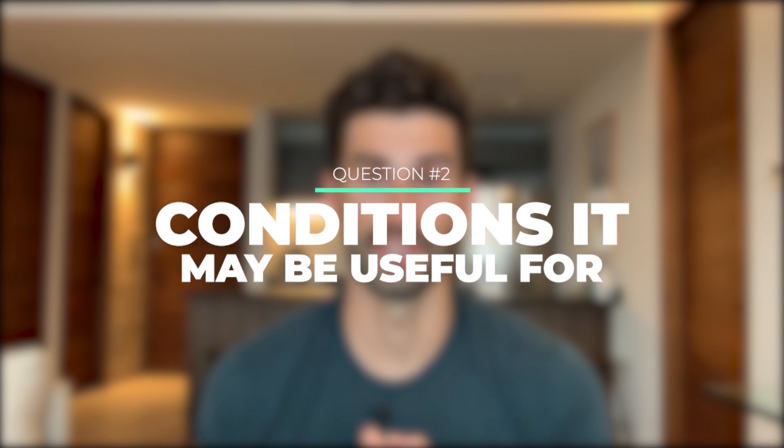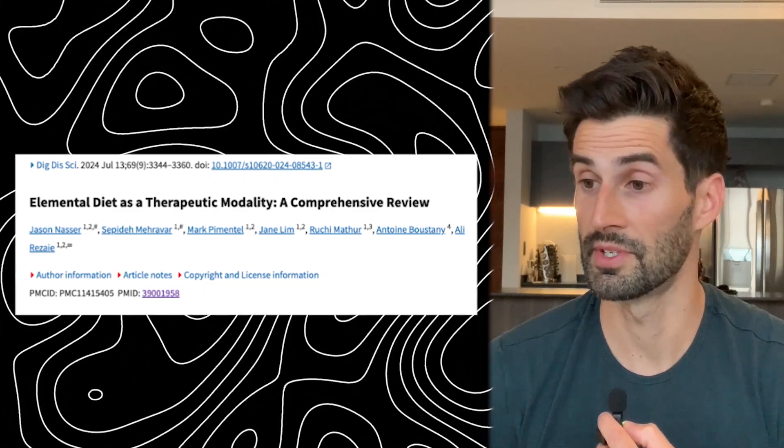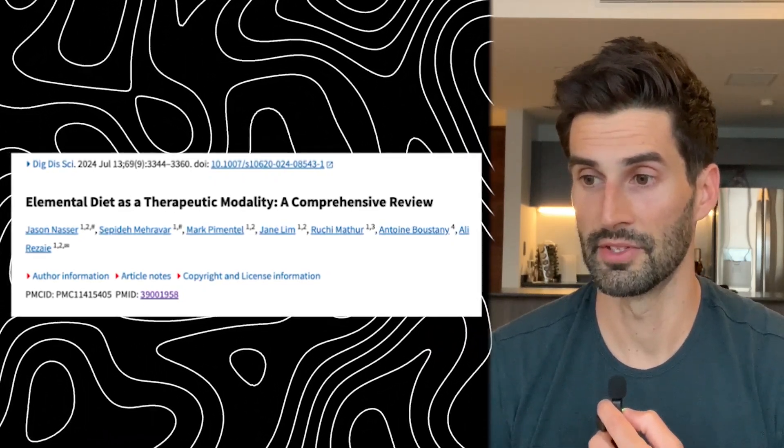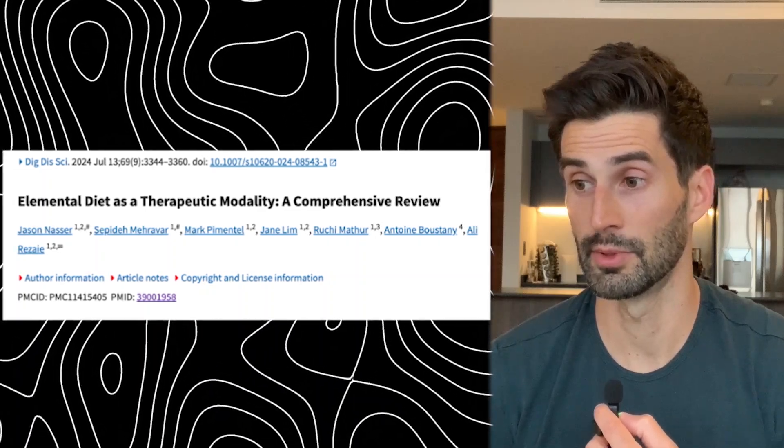Question number two: what conditions is the elemental diet potentially useful for? To assist us in answering this question, I looked at a very recent 2024 comprehensive review by the Journal of Digestive Diseases and Sciences that pooled the previous available research on the elemental diet. Pooling this data is pretty useful because sometimes if you look at one study it may show no benefit, whereas a lot of the other studies showed benefit. So if you group them and average them all together, it can become easier to draw conclusions from the data.